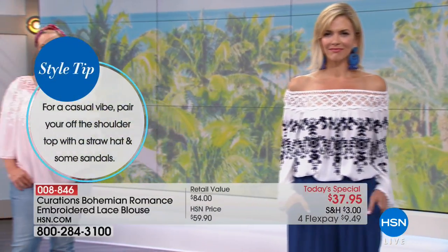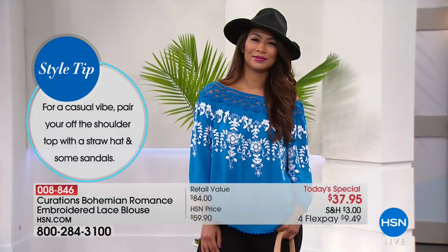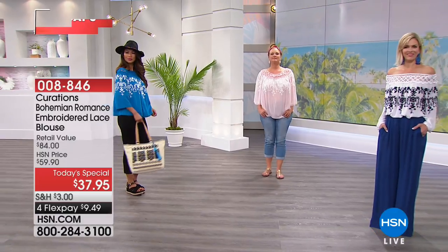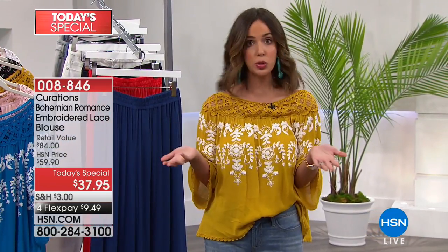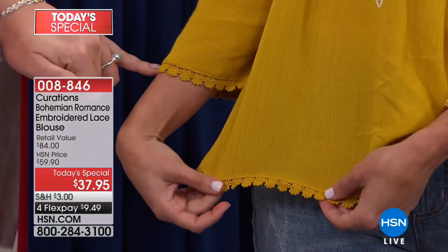Let's talk about all of the accoutrements - all of the scalloped embroidery and detailing. Come in really close on Ellie's gorgeous gold color. By the way I think the gold might be my new favorite. There was a big royal wedding a couple of weeks ago and this A-list celeb's wife was wearing this color head to toe - hat, dress, amazing - and now it's trending. That scalloping is carried up to the sleeve as well, and at $37.95 that is just beautiful.